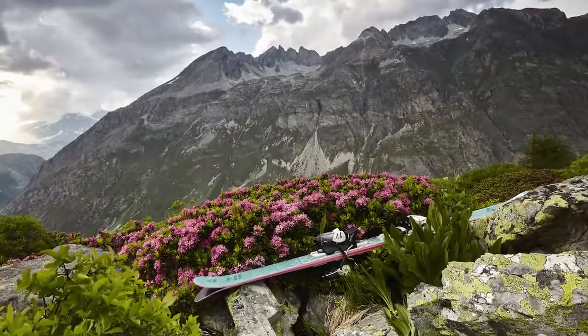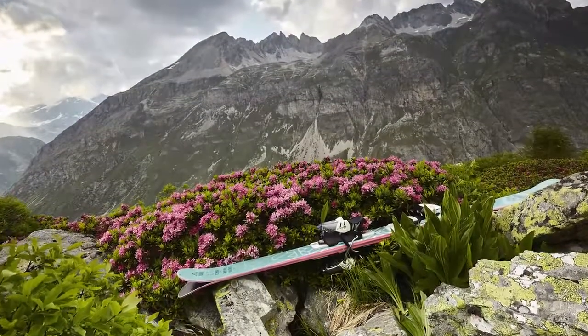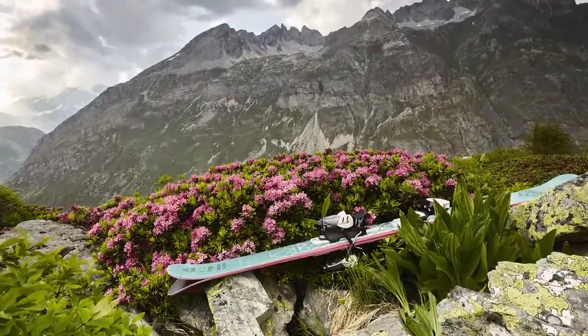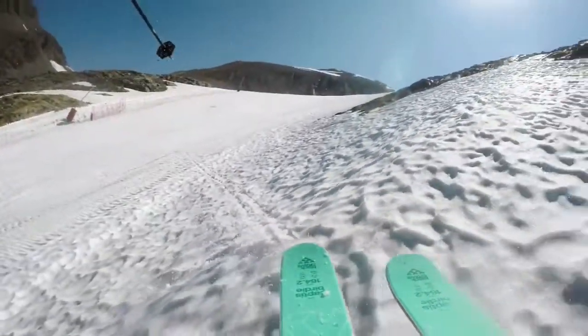The tail is shaped in the same fashion. Its profile is high enough for park skiing, but we made sure it was not too high. This helped provide more support in the tail.